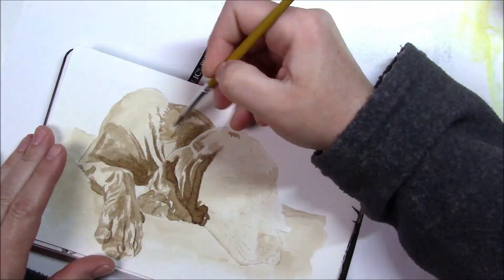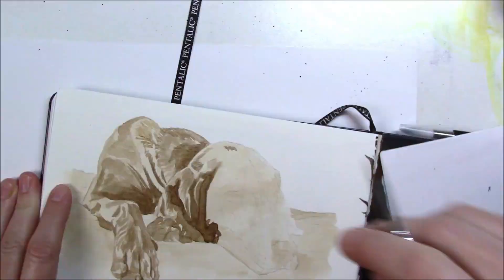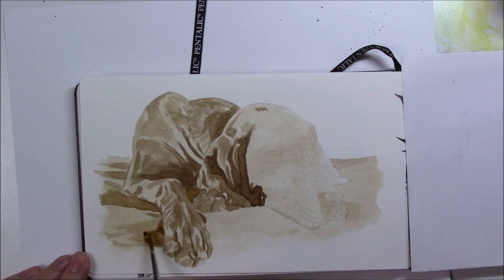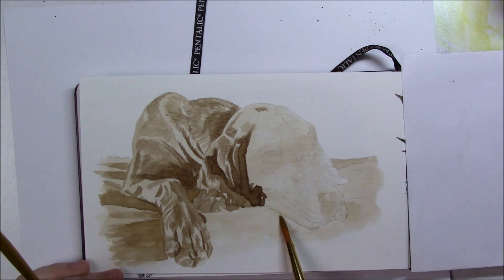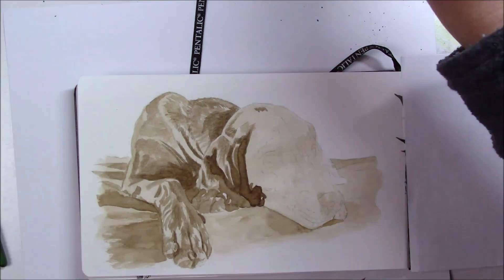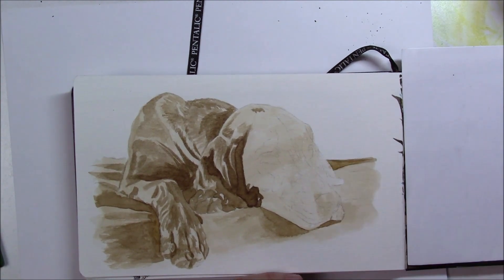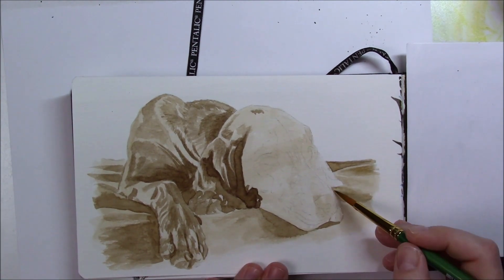I layered everything as best I could, then I took my micron brush pen in brown to do the darker areas — like under the eyes and the dark shadows where the shadows are very dark. Then I used a regular fineliner, still in brown, and added a few details here and there and a few hatches too.